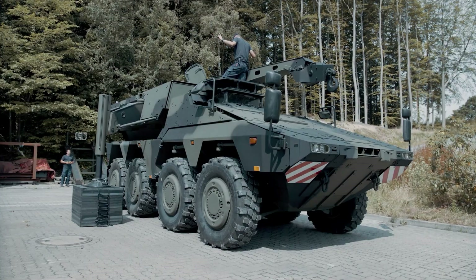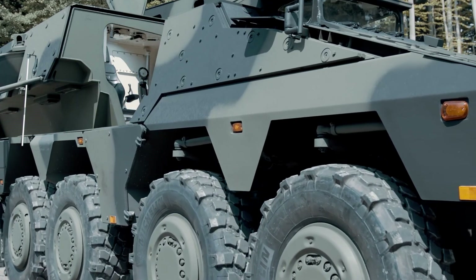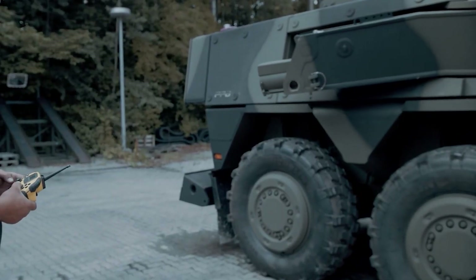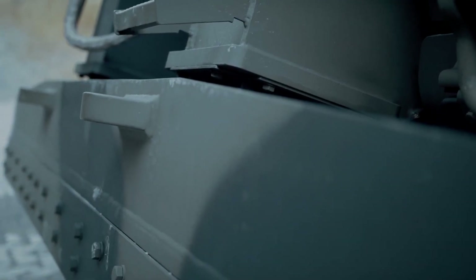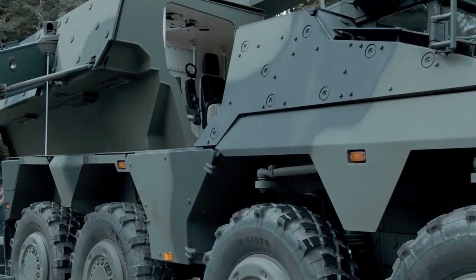The armor adheres to STANAG 4569 Level 5 standards, meaning it can withstand 25-millimeter armor-piercing projectiles fired from 500 meters and the detonation of a 155-millimeter fragmentation shell, as well as a 25-millimeter fragmentation shell at 25 meters.